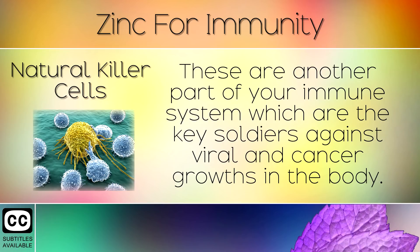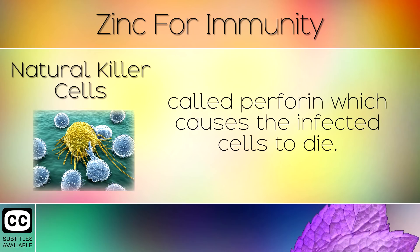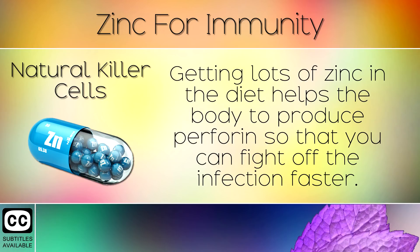2. Natural Killer Cells. These are another part of your immune system which are the key soldiers against viral and cancer growths in the body. Natural killer cells bind to viruses in the body and inject a chemical called perforin which causes the infected cells to die. Getting lots of zinc in the diet helps the body to produce perforin so that you can fight off the infection faster.